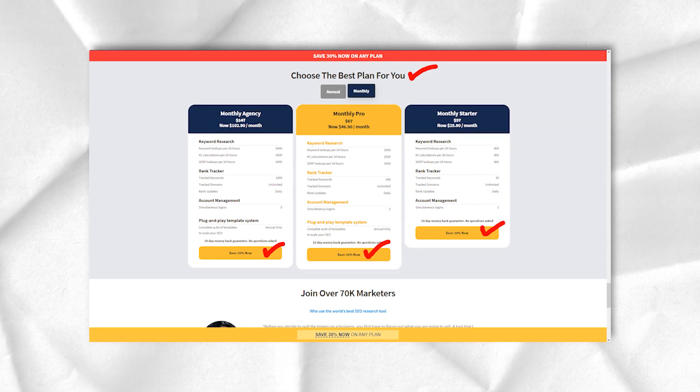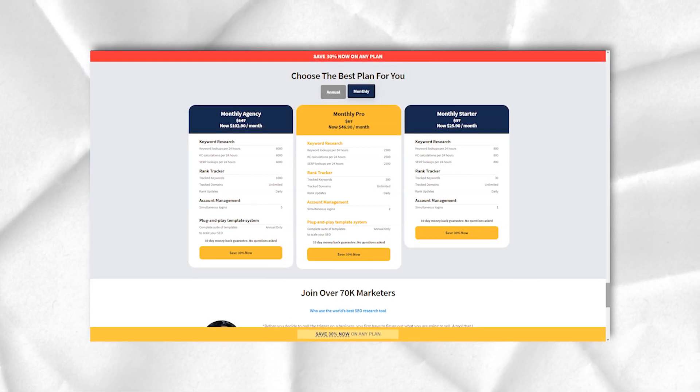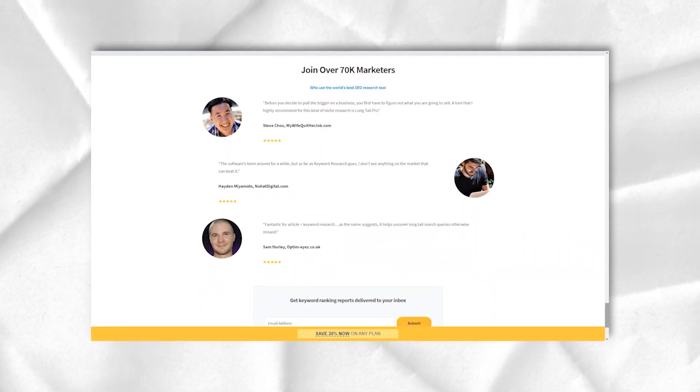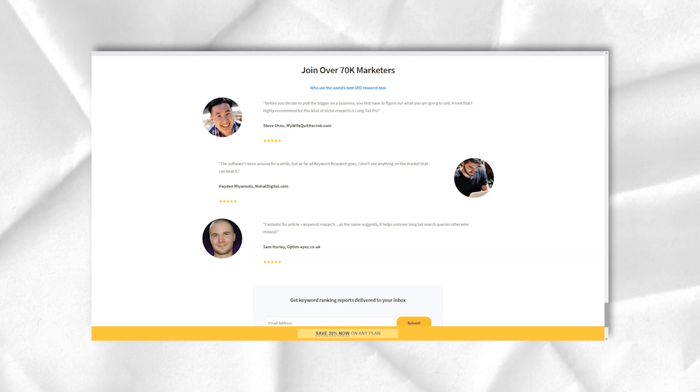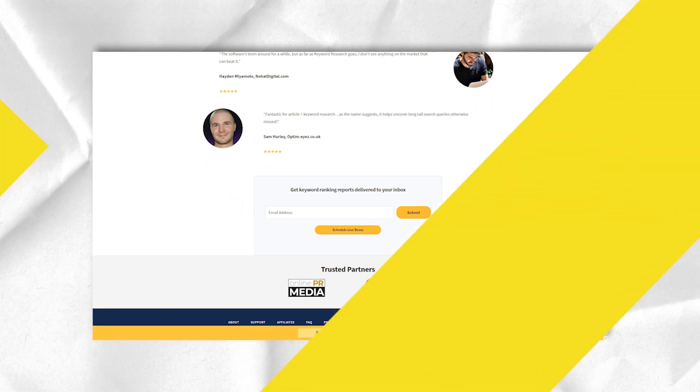However, if you want to install the program on your desktop, Long Tail Pro gives you the option in the form of Long Tail Pro Desktop. With this tool, you can do all your keyword research and related operations without having to go to the tool's website.